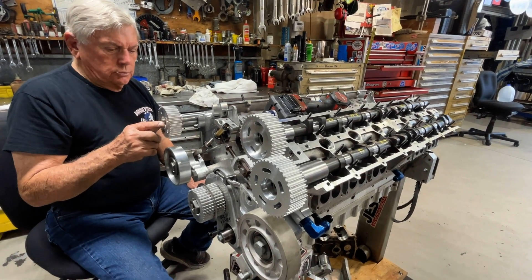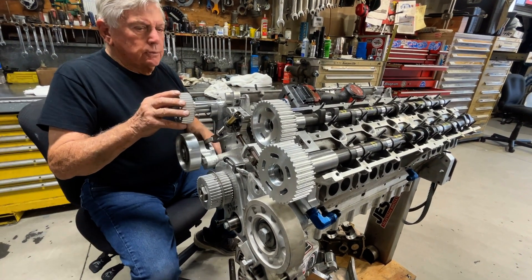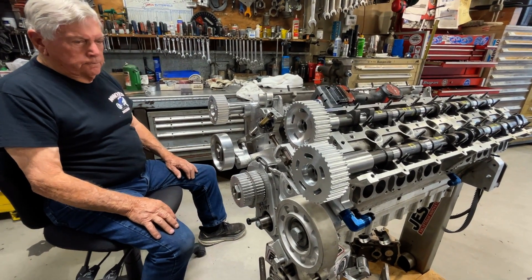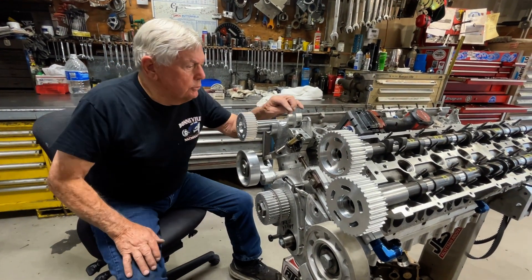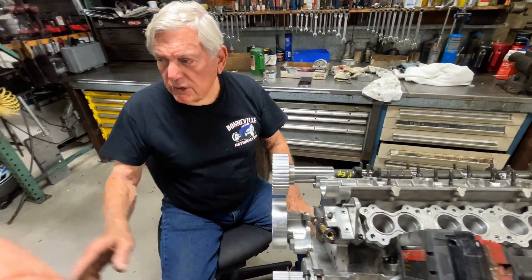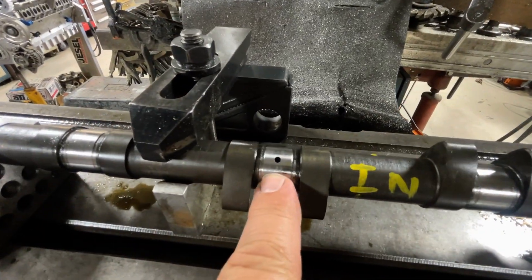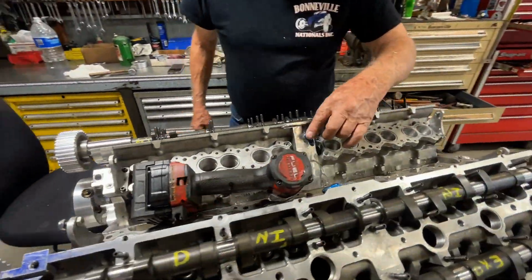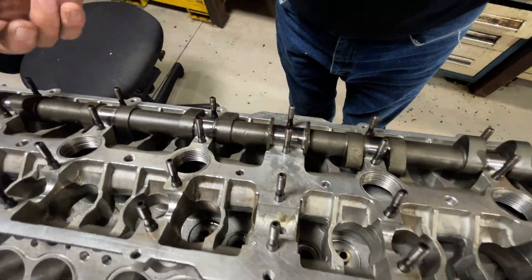They confirm the exhaust pattern cam is the longest. Most of the major components are now in the engine — the crank, rods, pistons, cams, and the cylinder heads are line-bored. Kevin is currently drilling oil holes in the cams. The cams are hollow through the center, and oil is pumped into the middle of the cam, comes out through the bearings.